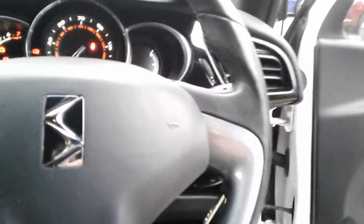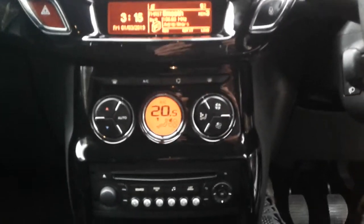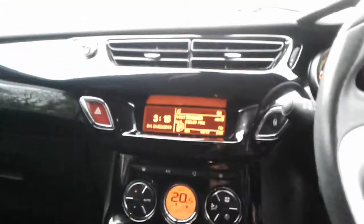We do have automatic wipers and automatic lights. The vehicle comes fitted with FM AM radio, air conditioning and climate control, a 5 speed manual gearbox, a USB port, AUX and 12 volt outlet.